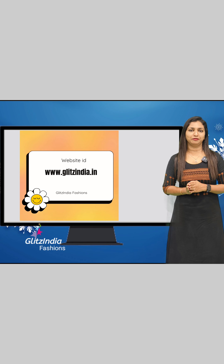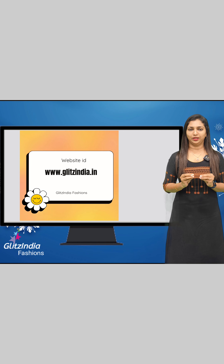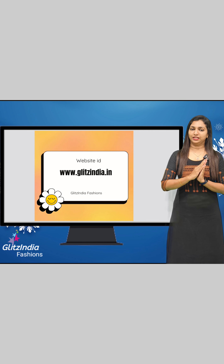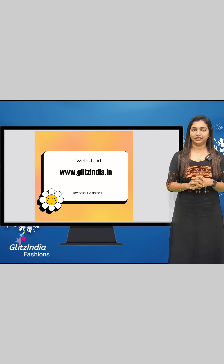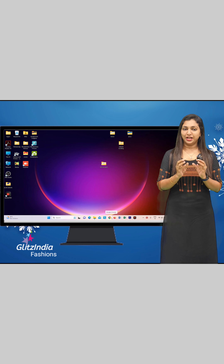If you want any of these collections, please like, share, comment and support the video. Thank you so much for watching. There is some confusion about the site, so I am going to tell you how to book. The site ID is www.glitsindia.com. We are going to design the booking process very simply.